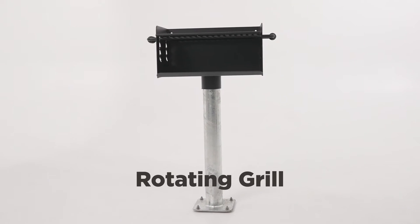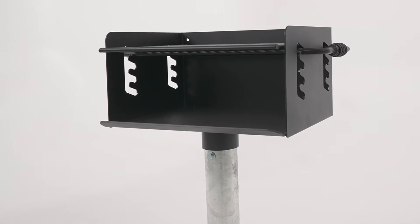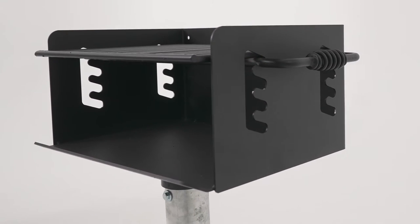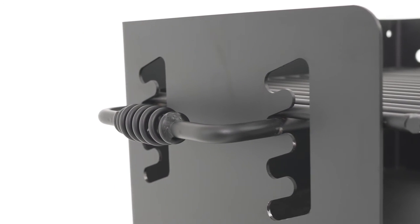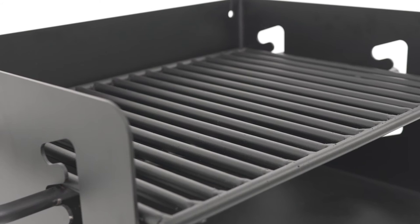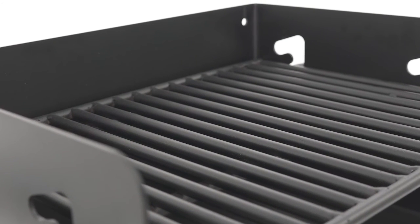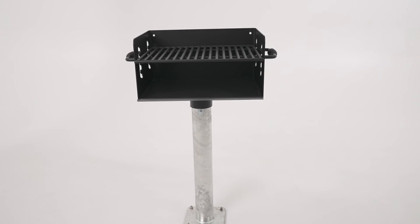With 300 square inches of cooking space, our outdoor rotating grill is a must-have for your park or community outdoor space. It features a four-level adjustable cooking grate with cooling coil handles perfect for grilling. The firebox is durable, rust-resistant, and rotates 360 degrees. It's mounted with a galvanized in-ground mount post.